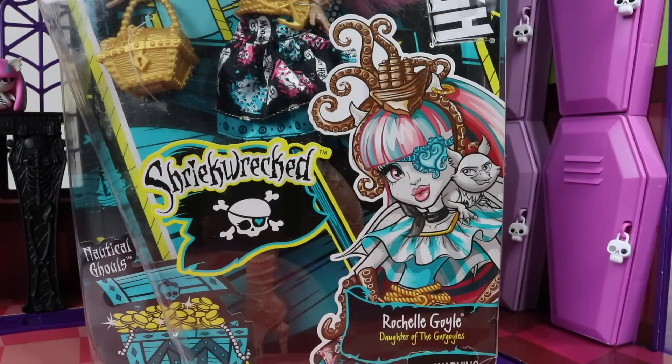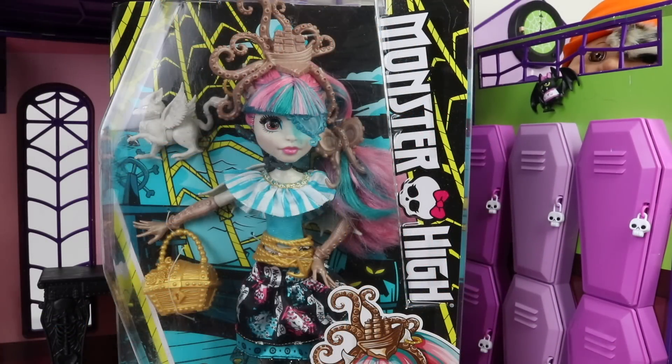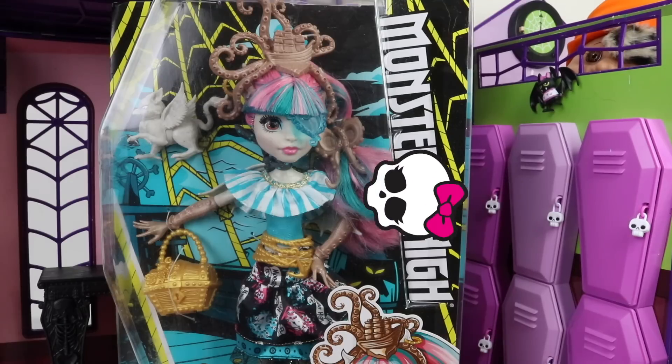We also have the Shriek Wreck logo on a pirate's flag, as well as this beautiful artwork of Rochelle. Going down the side we have the new look Monster High logo and a little skeleton there in the middle.